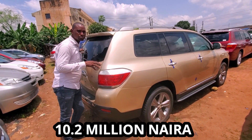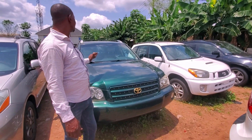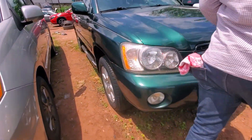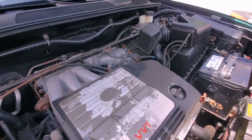It also carries a reverse camera. So this Highlander 2010, upgraded to 2012, will go for 10 million two. This is the green Highlander 2003 model with open roof. It carries an alloy rim and it's also a V6 engine. Look at the engine.